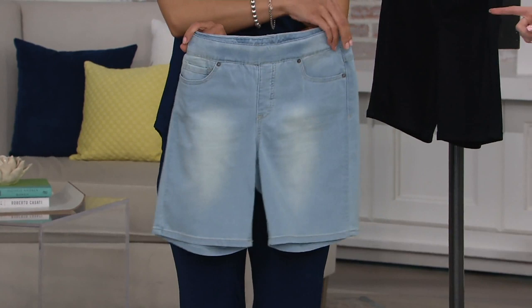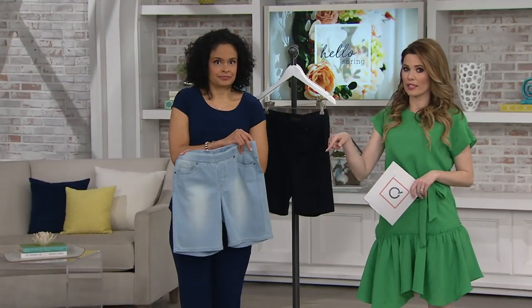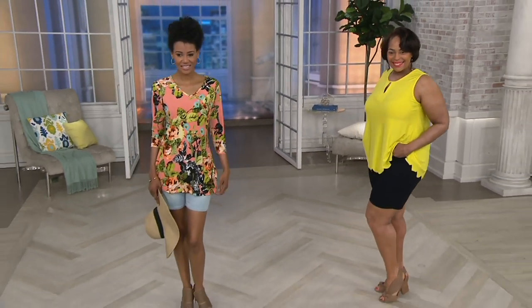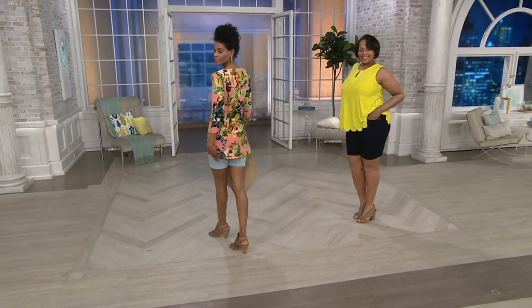If you just purchased the top before, this is going to go perfectly. We have a tunic coming up a little bit later in the show, and this would also pair wonderfully with that three-piece set. My pick of the show is the tunic and the pant — these shorts are just a staple in your wardrobe. Easy shorts. I have on the three-piece wardrobe warrior set; Katia has on that tunic; Angela has on the top we just presented.